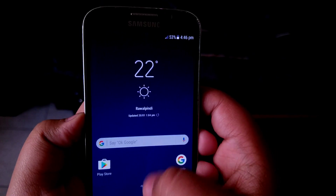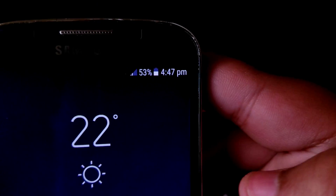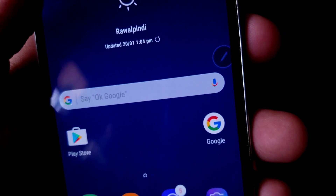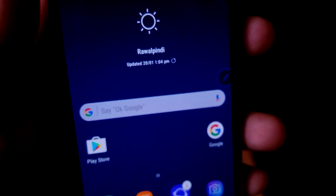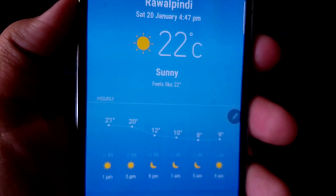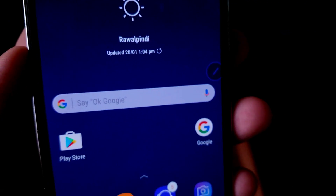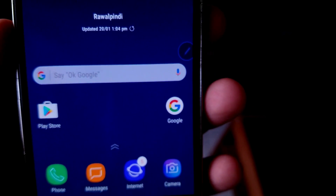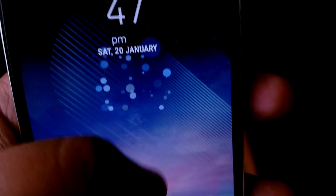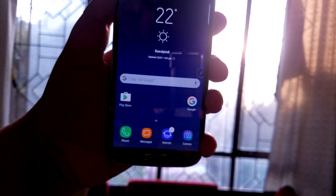I couldn't have even thought that anyone could do this good of a job in replicating the Note 8's interface. It does have the air command as well as the edge screen, and all of these features are from the S6 Edge. I don't even know how he replicated all the apps — the weather app surprised me the most. Massive props to the developer. The user interface looks like the Note 8's interface through and through, and looks very, very modern.